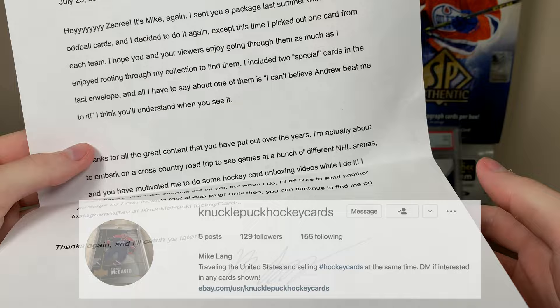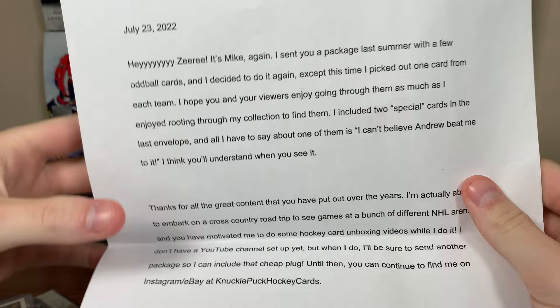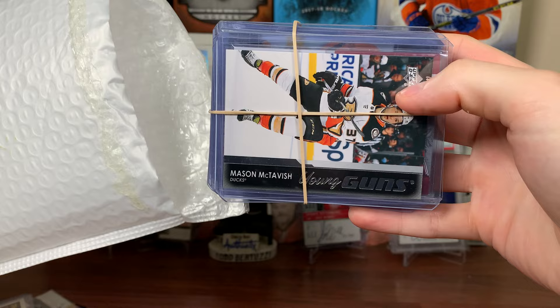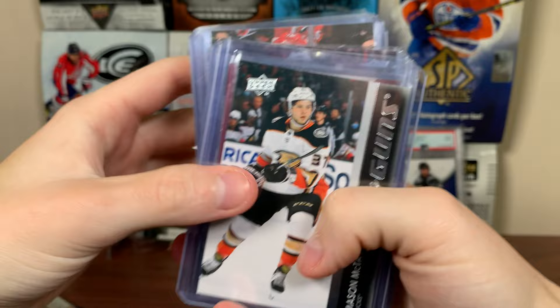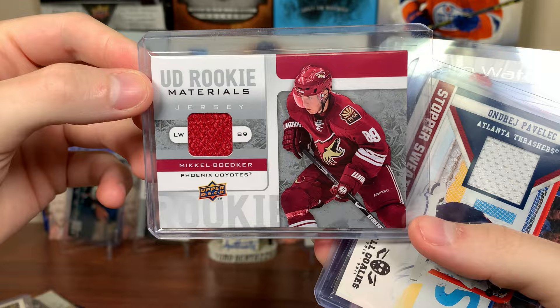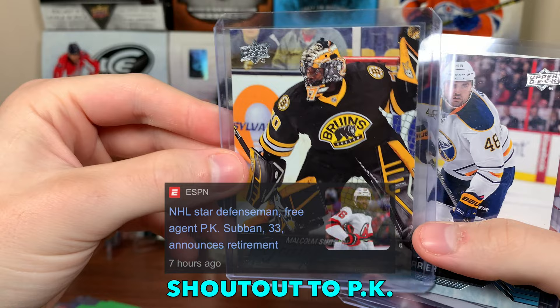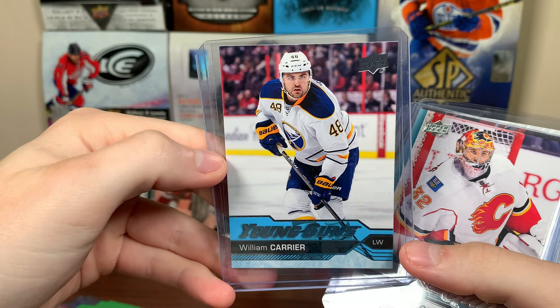The package has envelopes numbered one through four — hoping we start with number one. Opening envelope one: there's a nice McTavish Young Guns — stock has risen dramatically since Michael sent this. Big things expected from him. Mikael Bodker rookie materials from 08-09. Andre Pavlik stopper sweaters from that all-goalie set. Malcolm Subban Young Guns 15-16 Series One — pulled like 400 of those hunting McDavid. William Carrier Young Guns — he's on Vegas now, solid bottom-six guy. John Gillies — Lucas Walmart there.